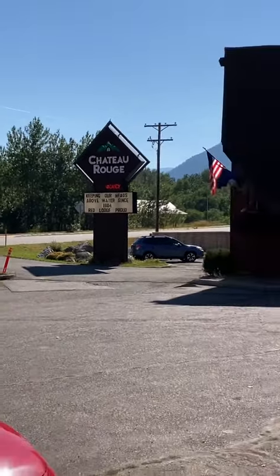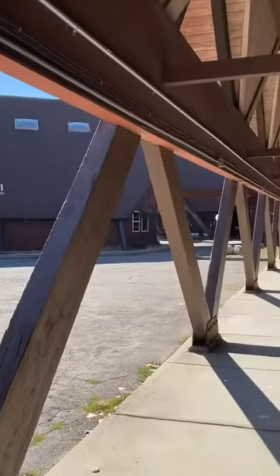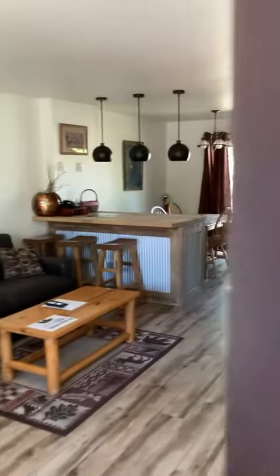Let's do another hotel room tour. This is the Chateau Rogue located in Red Lodge, Montana, and this hotel room I absolutely loved.